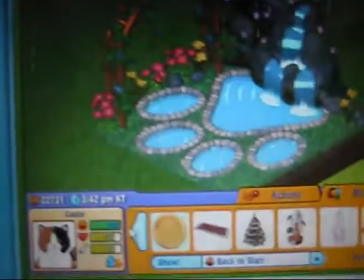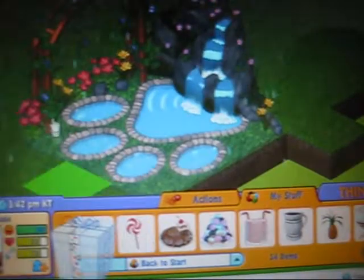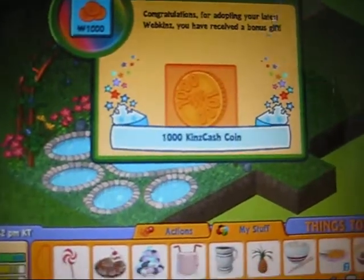Now I'm going to open my bonus gift box. Okay, here we go. 1,000 kings cash coins.